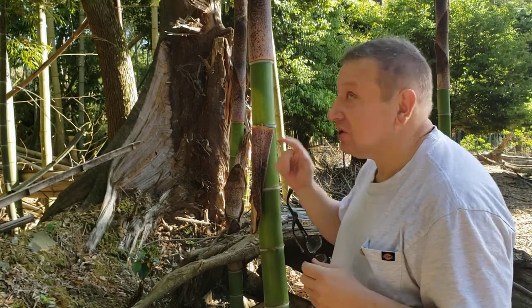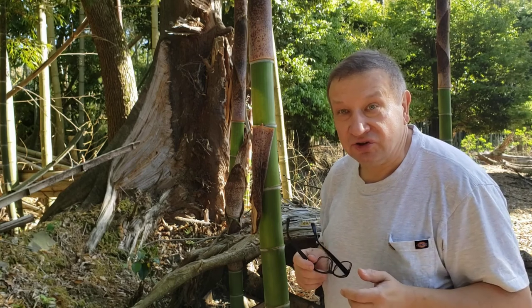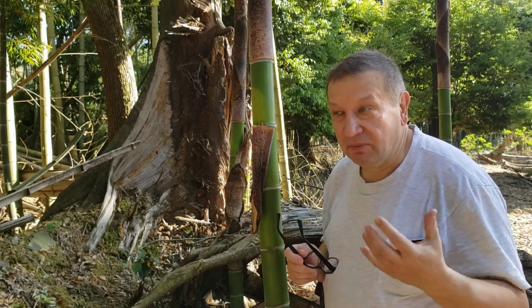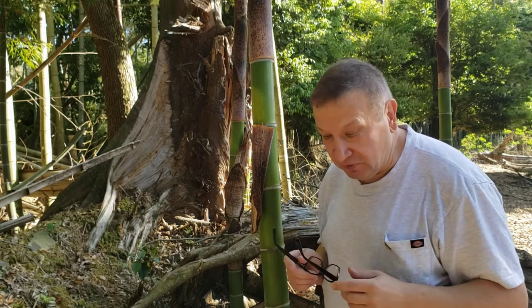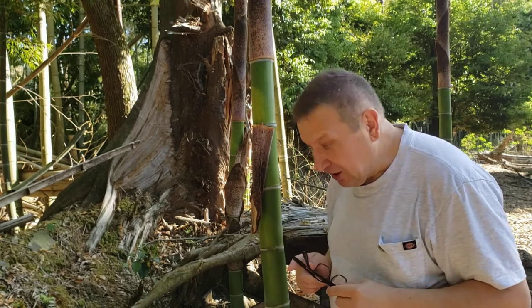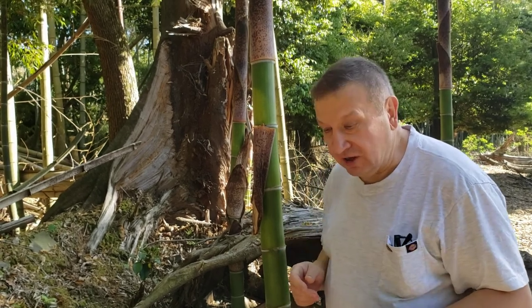The Castanopsis are big trees which dominate forests of Central and Southern Japan and they have a very pungent, moss-like and sweet smell of their small flowers. The inflorescences of Castanopsis are already laying on the ground.